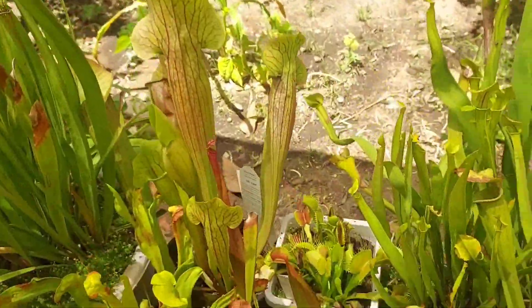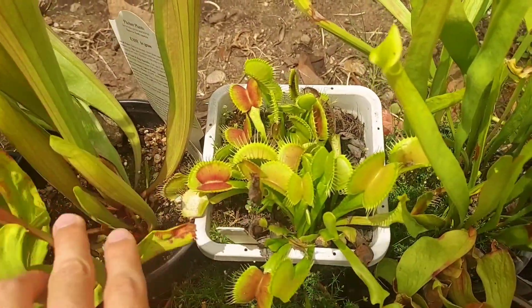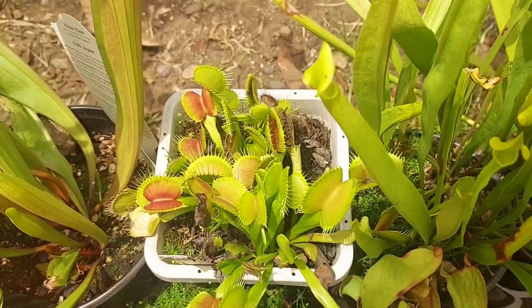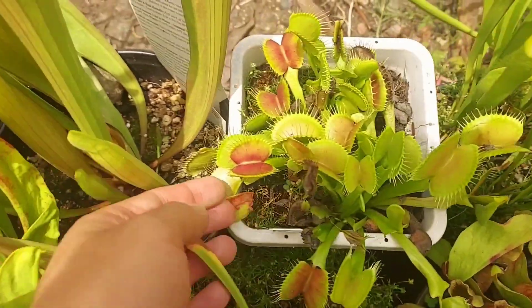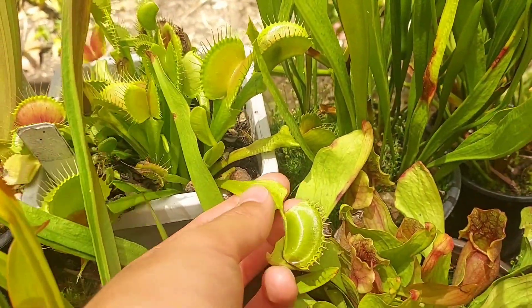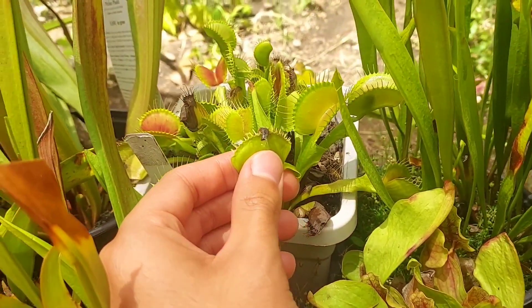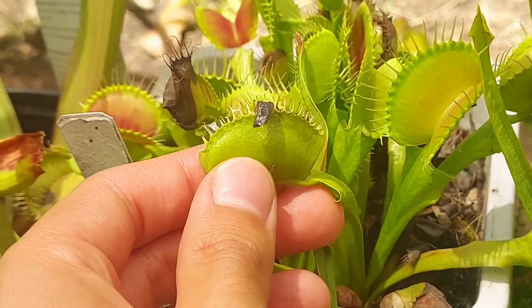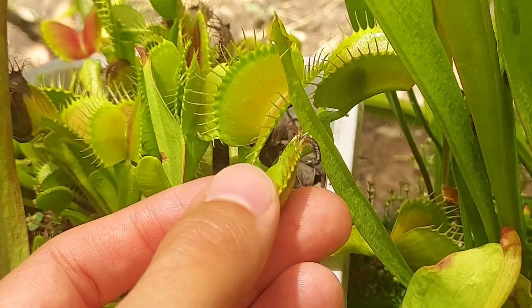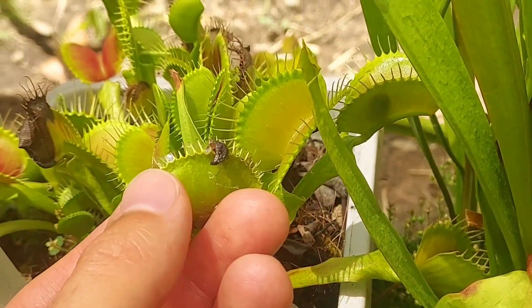My venus fly traps are looking very good. Right here we have B52, one of the larger cultivars. I love the way it's getting with the red. Something weird happened though — I don't know what it caught, but let me know down in the comments what you guys think it caught. I don't know if that's a tail or something — I feel like it might have caught a little lizard, but I'm not sure.